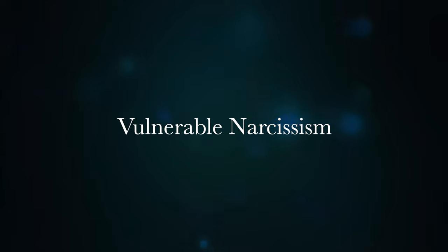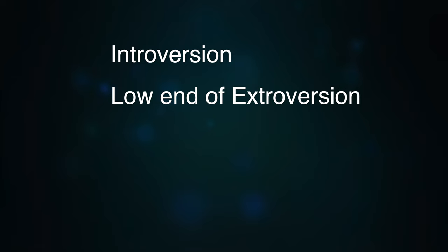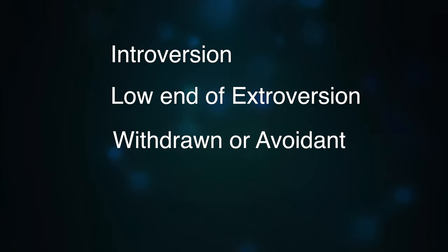That's the grandiose narcissistic personality, and then we have the other one that you don't see very often — the vulnerable narcissist. Vulnerable narcissism has been connected to introversion, the lower end of extroversion, which means they don't get a dopamine kick out of being with people like a grandiose narcissist does. They are basically withdrawn. Mostly vulnerable narcissists are, as the word itself speaks, vulnerable. You will find that within the neurotic personality subgroups.